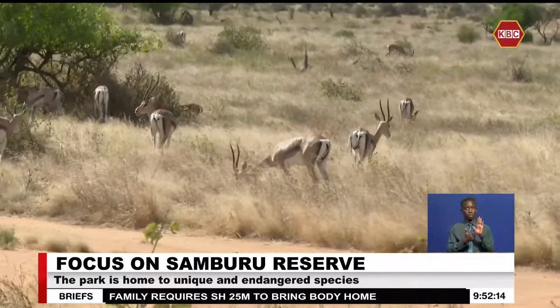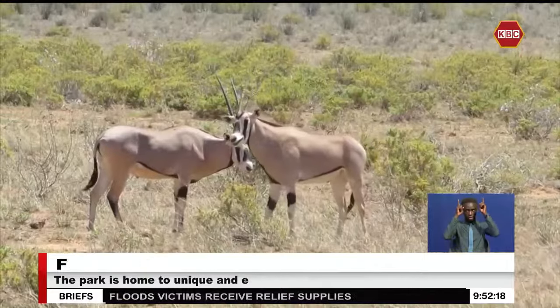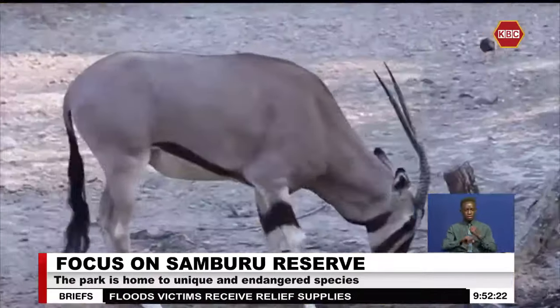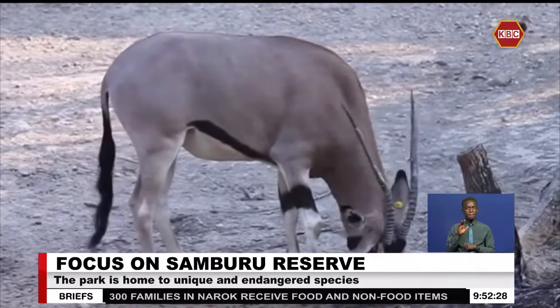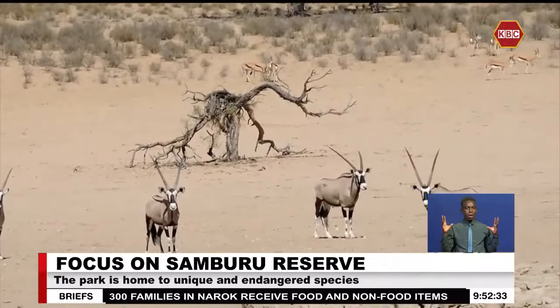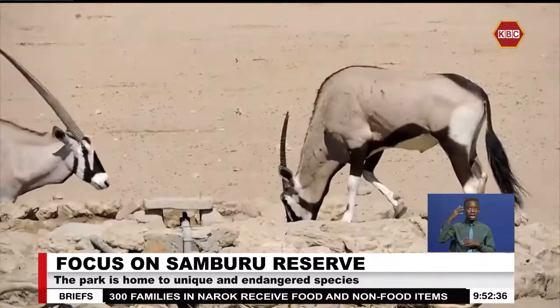For instance, the Beisa oryx is a distinctive antelope that lives in dry regions and is mostly active in the morning when the sun is not scorching hot. The Beisa oryx also has a magical survival hack of digging a shallow hole for cooling off its body if there is no shade within reach, with its light coat also helping diffuse the desert heat.